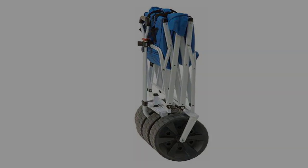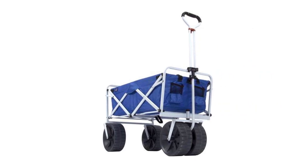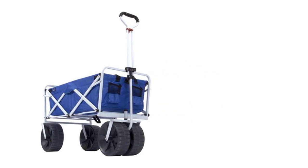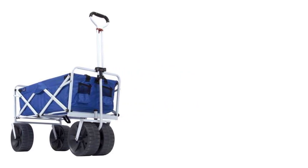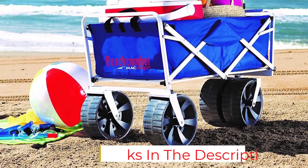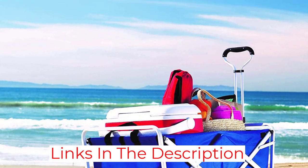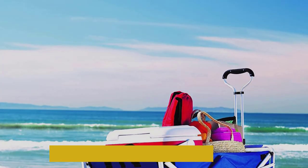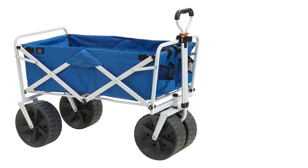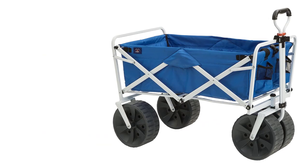It also has two pockets in the front for small items and water bottles. And according to the brand, the fabric is mildew and UV-resistant. Perhaps our favorite feature, though, is the fact that this collapsible wagon folds up to just 9.7 inches thick and comes with a carry bag for storage. It doesn't stand upright when folded, but as long as you lean it against something or lay it down, you won't have any issues, especially considering how little room it takes up in the trunk.